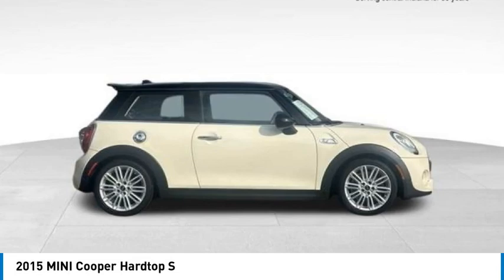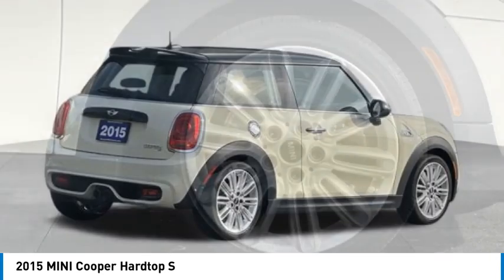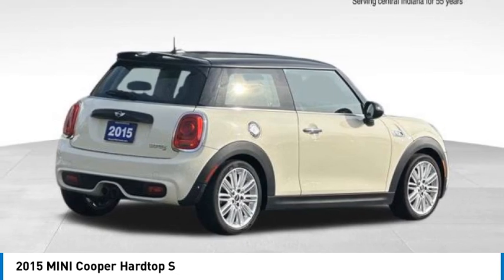Take a ride in the 2015 Cooper. Agile handling and quick, precise steering make the Mini Cooper lots of fun to drive.